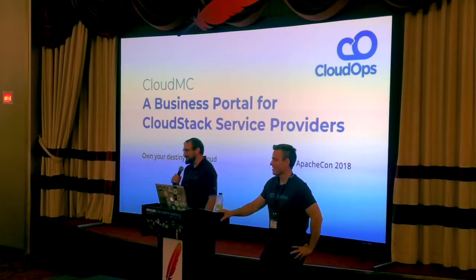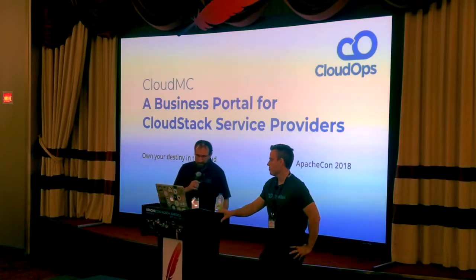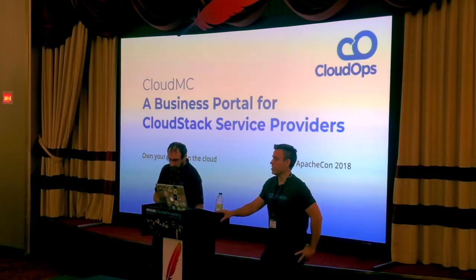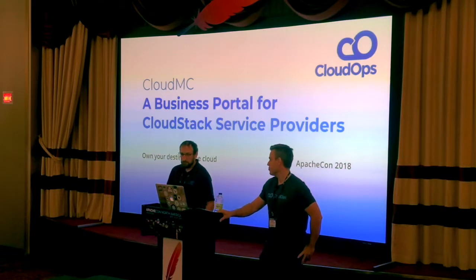My name is Will Stephens, I'm the CTO here at CloudOps, and I'm here with my colleague Mark Bancourt. I lead the product team at CloudOps, and today we're going to talk to you about a product called CloudMC. We're really excited to share with this audience the work we've invested over the last few years.